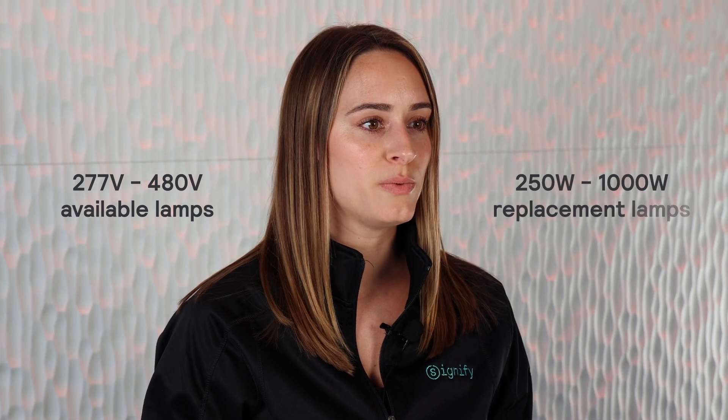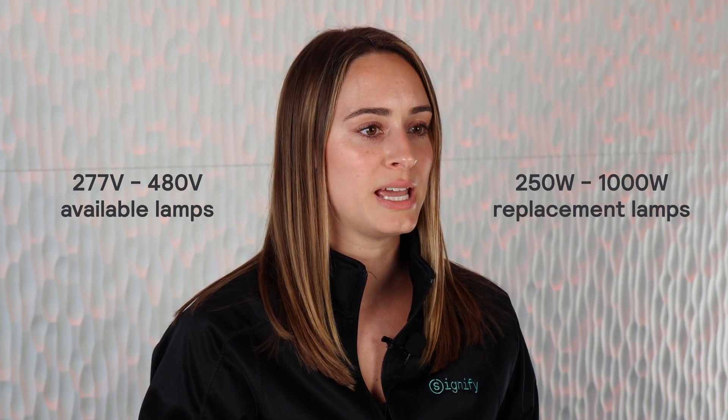This continues to expand, as we offer 277 to 480 volt lamps from 250 watts up to 1000 watt replacement lamps in 2022.